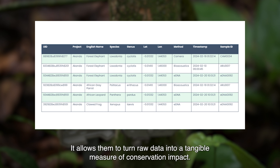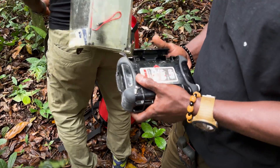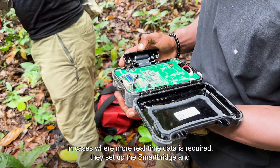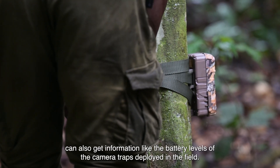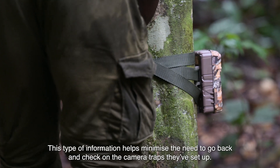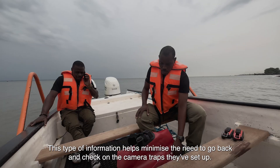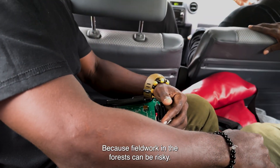The platform allows them to turn raw data into a tangible measure of conservation impact. In cases where more real-time data is required, they set up the SmartBridge and can also get information like the battery levels of camera traps deployed in the field. This helps minimize the need to go back and check on the camera traps they've set up, because fieldwork in the forests can be risky.